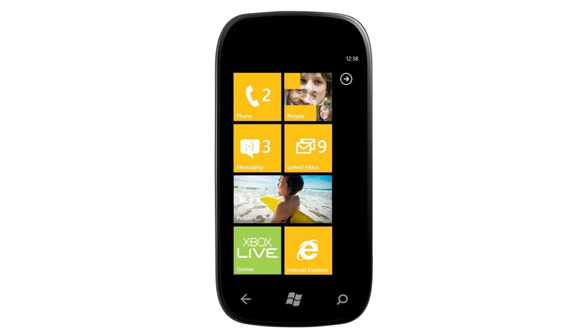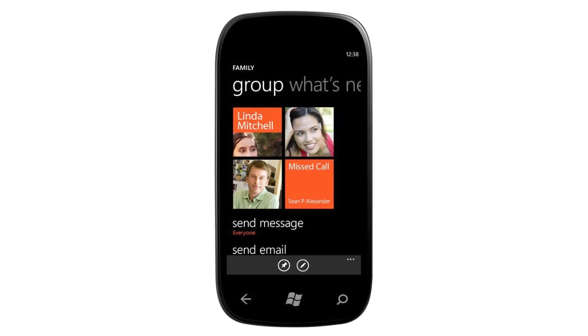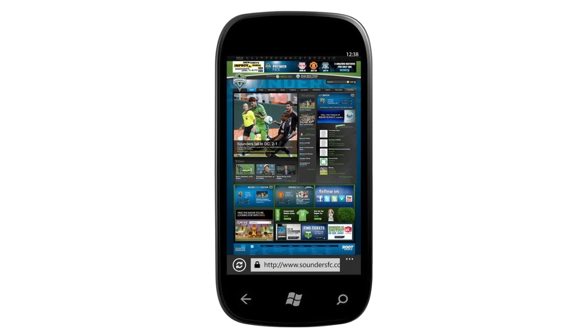With Mango there are over 500 new updates according to Microsoft, and the biggest new feature is multitasking. There's a lot more than multitasking, however — there are new features with social integration within the operating system, including updates to Twitter, Facebook, and LinkedIn integration, giving better access to all three social networks.